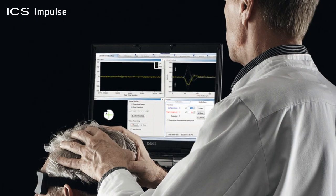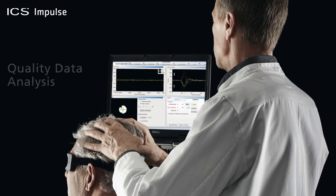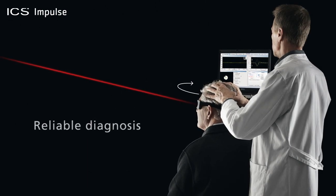Our target with the ICS Impulse was to design a device that assists the physician and clinician with quality data analysis, providing them with a more reliable diagnosis.